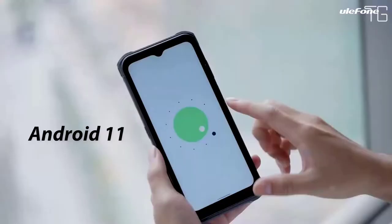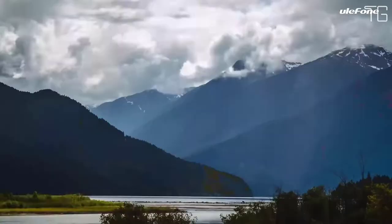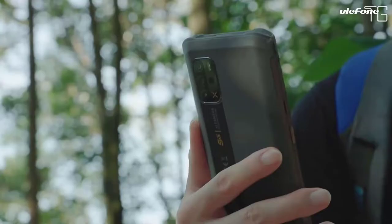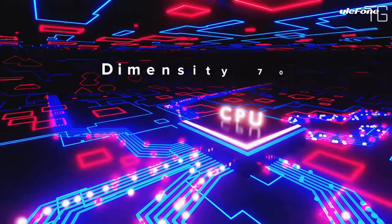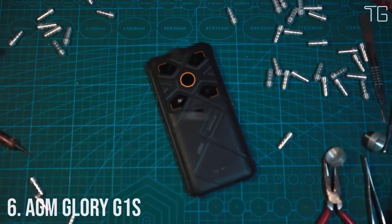6.52-inch Water Drop Screen — explore the unknown on the huge 6.52-inch Water Drop Screen combined with high resolution, which presents a visual feast to your eyes. The 20:9 aspect ratio makes wonder flow in your hands. Composite Silver Ion provides high antibacterial ability and permanent protection.